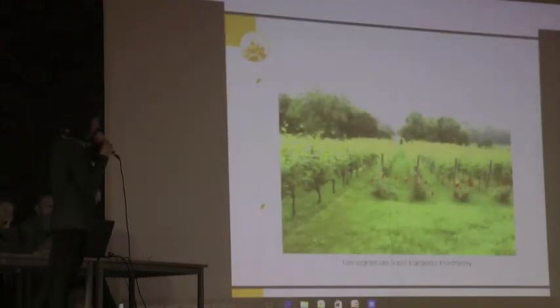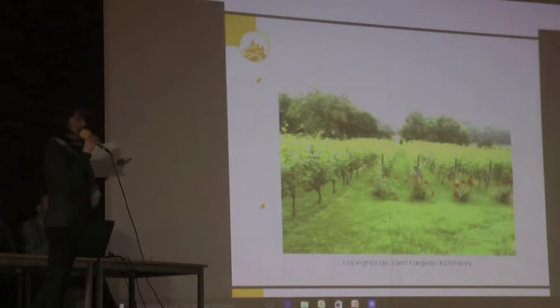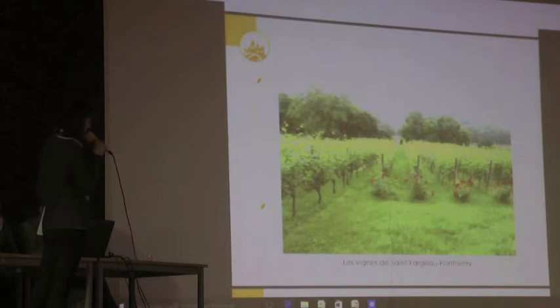Pour rester sur une note positive, un exemple de réinsertion des vignes dans le Gâtinais français : à Saint-Fargeau-Ponthierry, la municipalité a replanté des vignes en 2005.